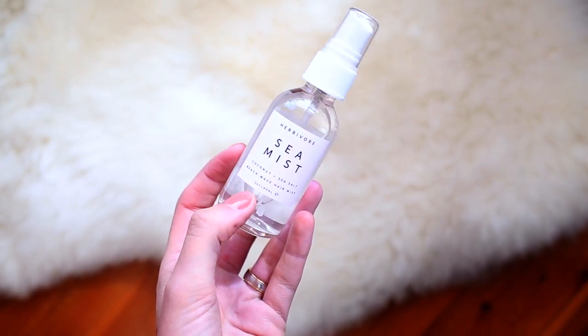Then when I was in the airport, I grabbed one more thing from Herbivore — the Sea Mist Coconut and Sea Salt Beach Wave Hair Mist. You're supposed to spray this in your hair when it's damp and it's supposed to give you beachy waves. I've tried this a few times and it doesn't do anything for me — I'm not sure if I'm not spraying enough in my hair or if it's just not that good. Can you guys let me know in the comments if you've tried this or anything from this brand? I was sort of sold by the packaging — it's very minimal, I really like the typography, which is why I gravitated towards it. Plus it was only $12, so I figured it can't really go wrong. But I'm really disappointed in this so far — maybe I just need to continue to give it a go.